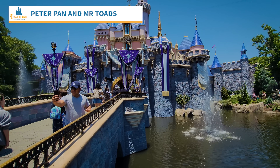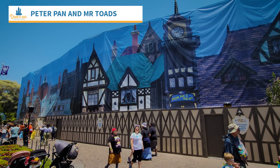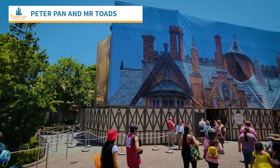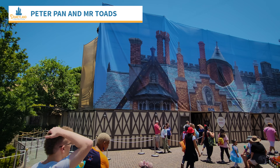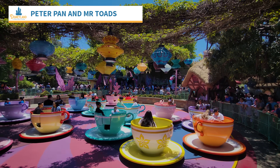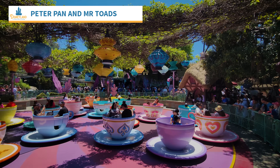We're going to Fantasyland next for a quick update on the dark rides. Peter Pan is still closed. Toads is open, but they didn't take down the walls or the scrim in front of the attraction — it is open though, with a queue right there. Looks like not a lot of guests are figuring that out today. Alice in Wonderland is also open — closing again on July 5th.